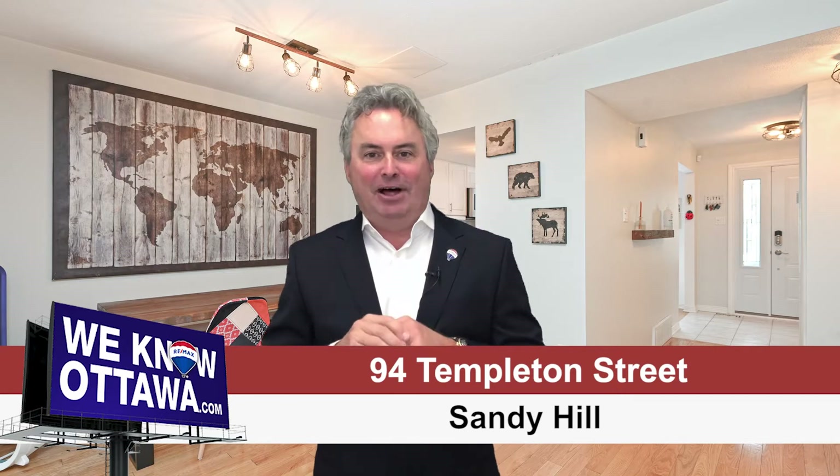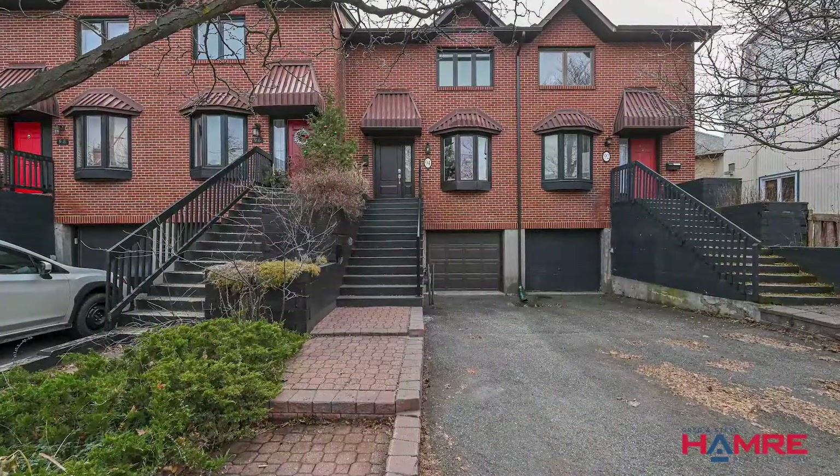Templeton is a quiet street deep in the neighborhood. Great access to a lot of amenities, parks and recreation. When you drive up to this home it's got that modern Boston Brownstone look to it.